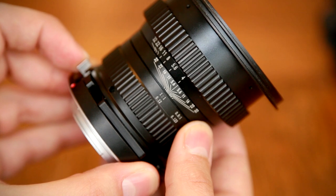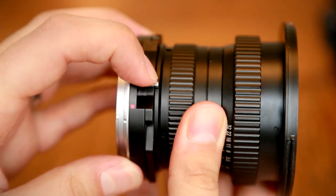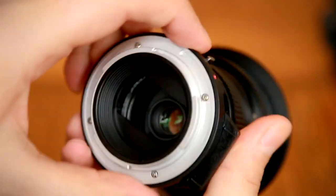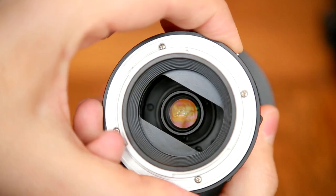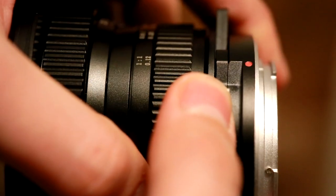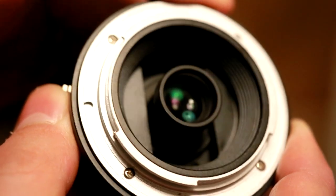There's a little lever on the side of the lens, and when you press it you can lock the shift mechanism into place at the top, bottom, or normal position. There's just enough friction in the control mechanism for you to keep the lens adjusted at a level in between too, although it's not quite the level of control you'll get with a professional tilt-shift lens. Still, neat.